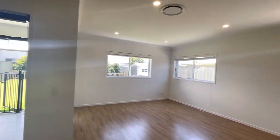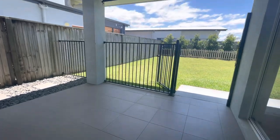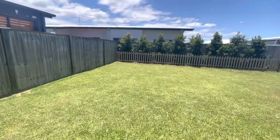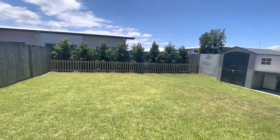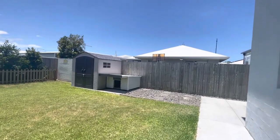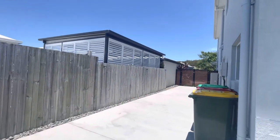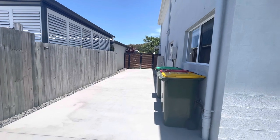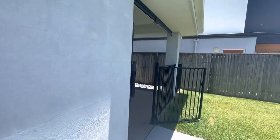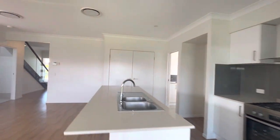Coming out now to show you the beautiful yard. We've got this undercover alfresco area, a gated lawn space, the shed over to the right, and the rainwater tank for the laundry and toilets. There's also side access with a long concrete panel — perfect if you have any camper vans, jet skis, or anything like that to store. Nice and secure.